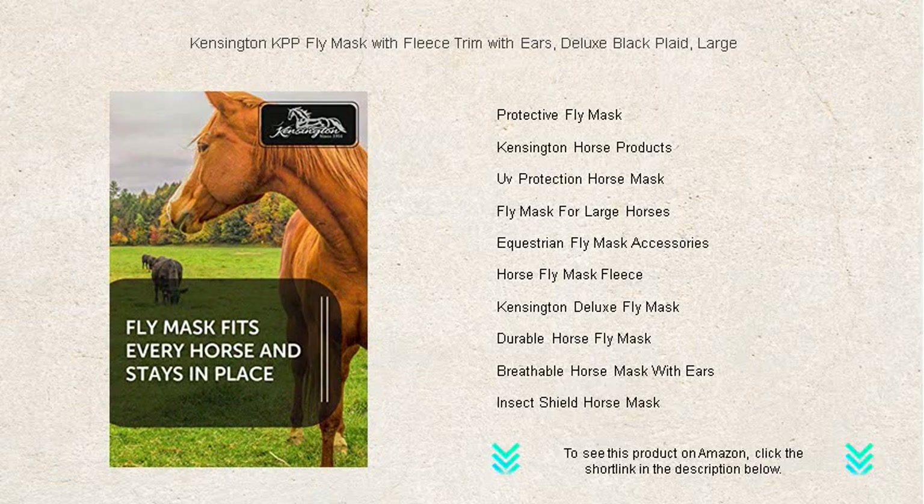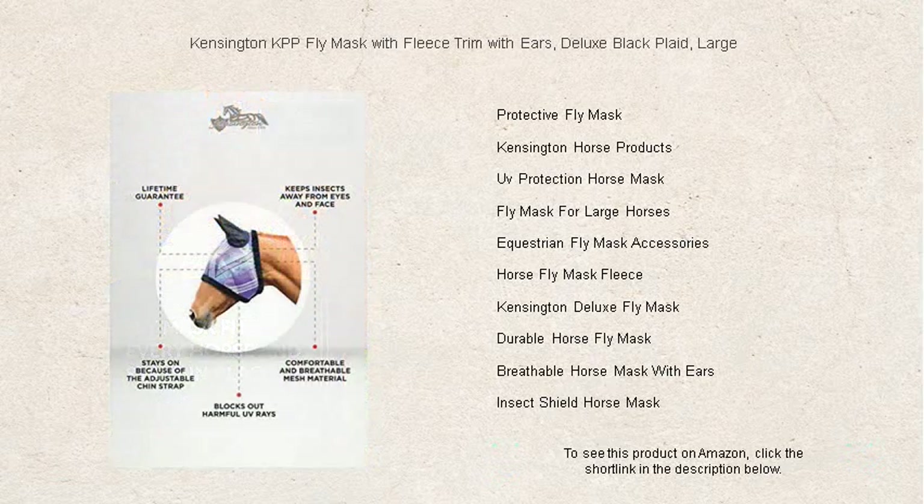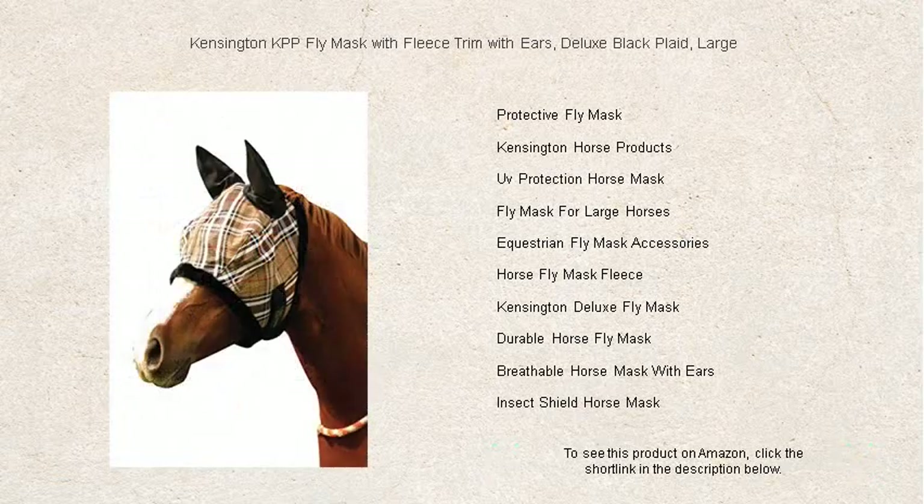Say goodbye to fly-induced stress and hello to peaceful turnout sessions. Choose the Kensington KPP Fly Mask for unbeatable protection combined with classic style. Your horse deserves the best — give them comfort and security with Kensington KPP.